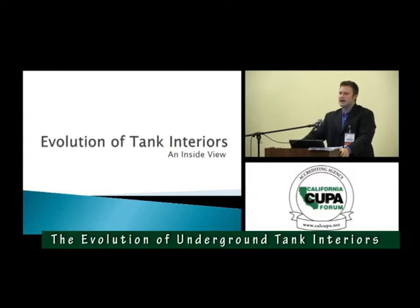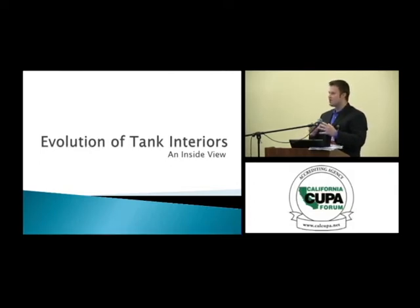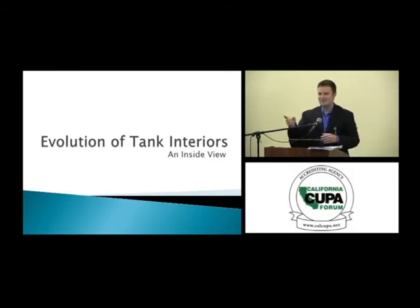How many of you have ever seen inside of a fuel tank? How many have ever been inside of a fuel tank? How many are certified for confined space entry? So anyway, let's go ahead and get started.